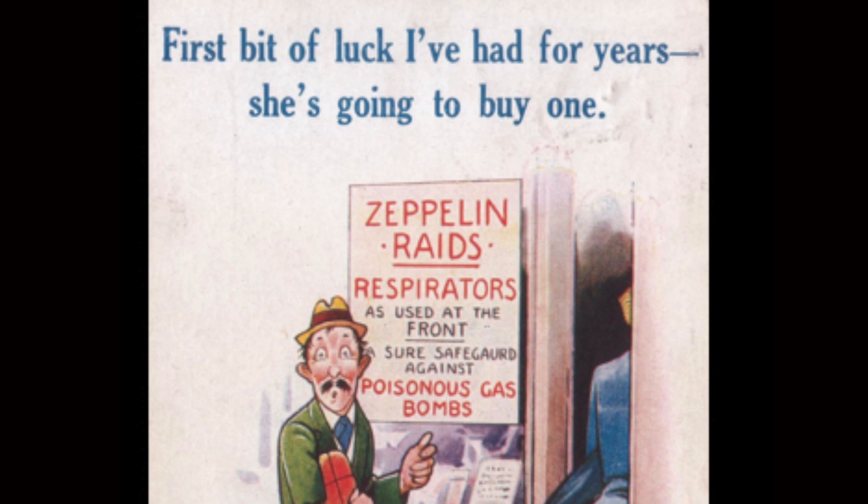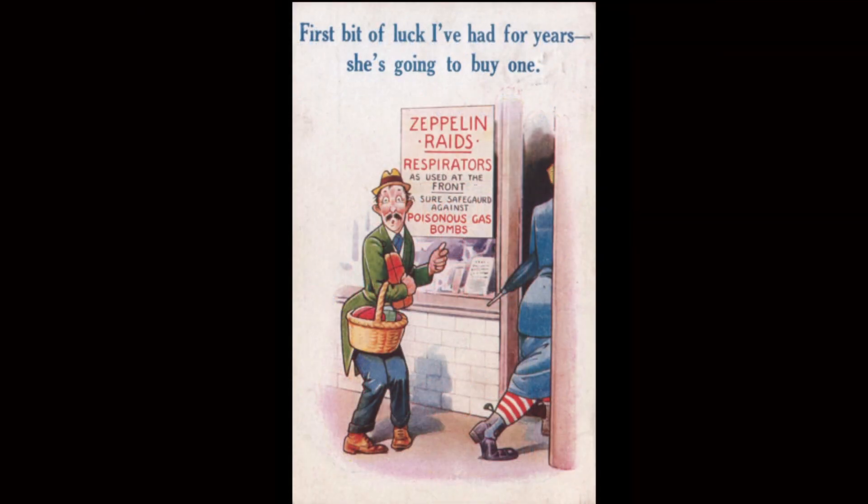On the card on the right there: 'First bit of luck I've had for years — she's going to buy one.' It says the lady's going to get herself a gas mask — a respirator. It was never actually seriously contemplated by the Germans, but there was a fear in Britain that the Germans would drop gas shells on Britain and cause havoc that way. Again, the same thing happened in the Second World War — everybody being issued gas masks.